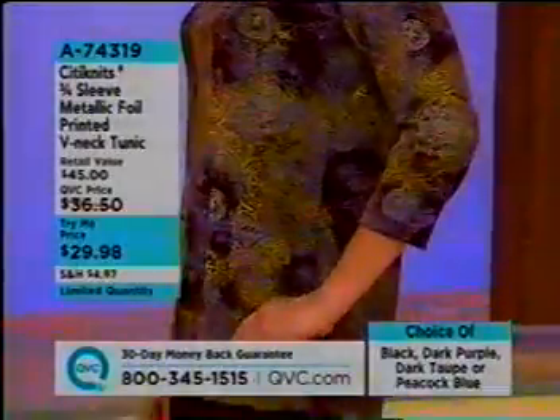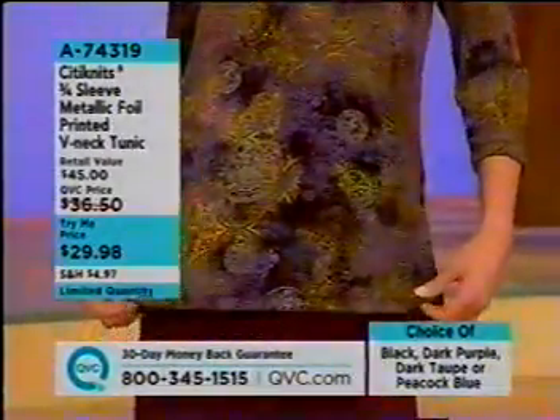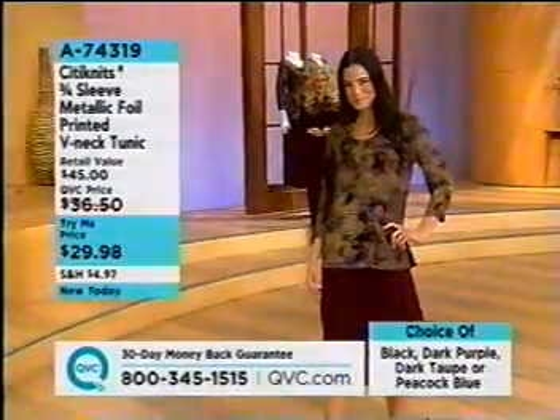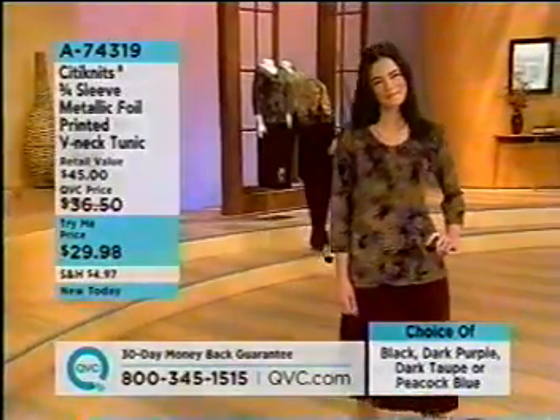Lorraine is wearing the dark purple. We're also going to offer it in black, dark taupe, or peacock blue. It is limit one per customer, so if you'd like, stay with us so you can see all four colors so that you order exactly which one you want. It's under $30, it's brand new. We're launching it tonight and it's limit one per customer.